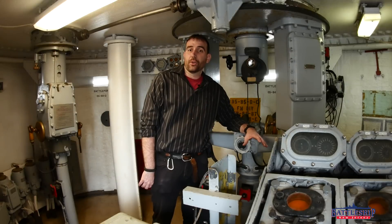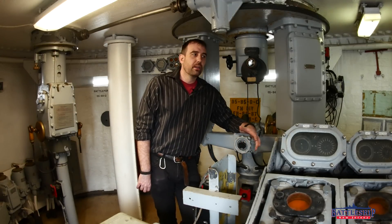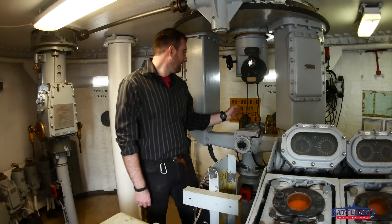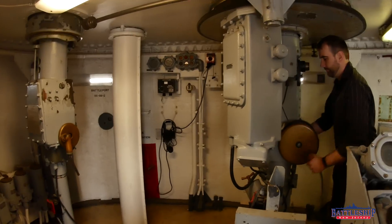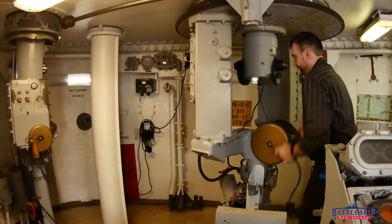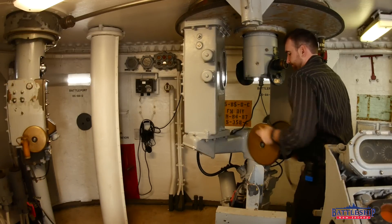Our next use of periscopes is for range finding. This is like a submarine's attack scope, but on steroids. There are two viewports, one here and one on the other side, where the operator controls these hand wheels that can turn the periscope. And not only is this periscope turning, but there are two other periscopes, one on each side, which are also turning.